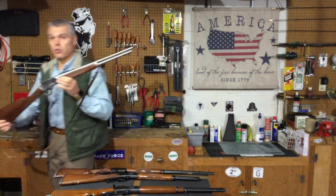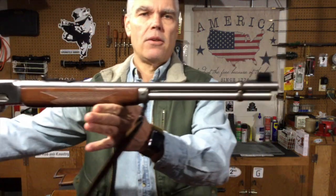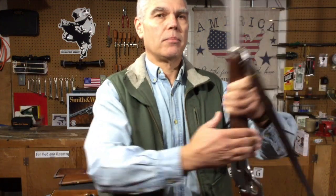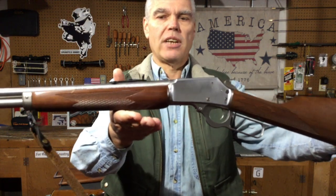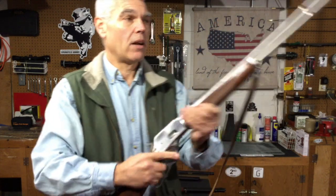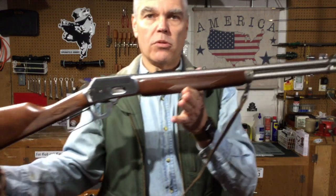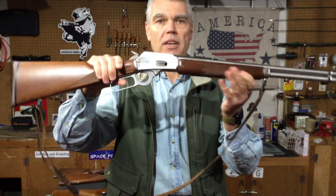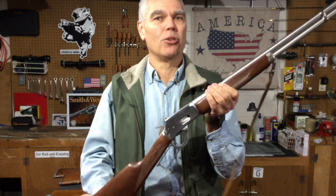With the 1894 SS, I chose not to change out the factory sighting system, so I still have the semi-buckhorn rear sight. That makes this probably the fastest for use on moving game, though not the most precise. Even so, this is a fantastic carbine and I really like it.